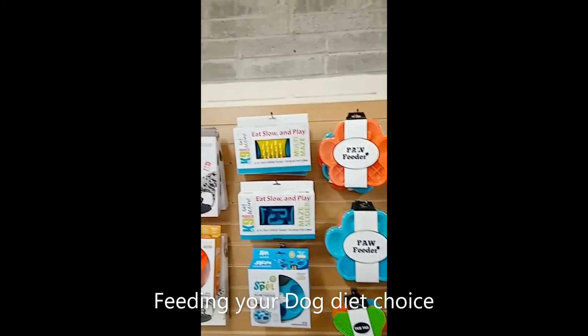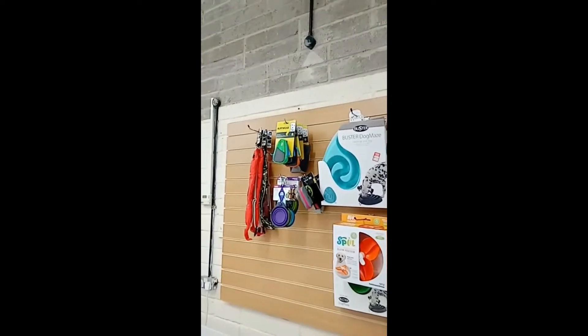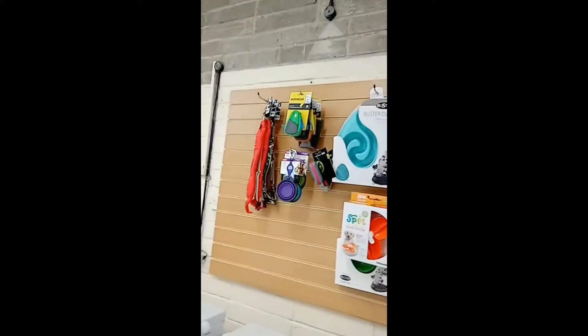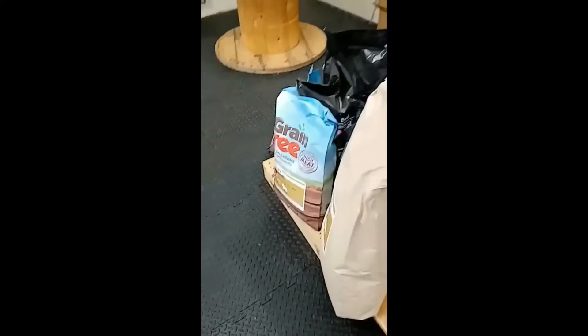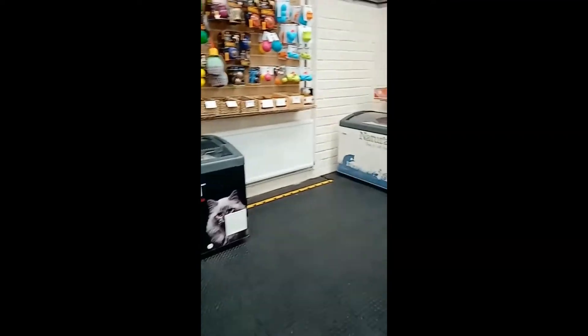There are also lots of slow-eat and play toys, and one of the Buster dog mazes that I bought the other day, which has certainly slowed Bruce down from gobbling his food. And then we've got bowls, grain-free kibble, and lots of freezers here — because that's something that Ellie does: she sells raw food.